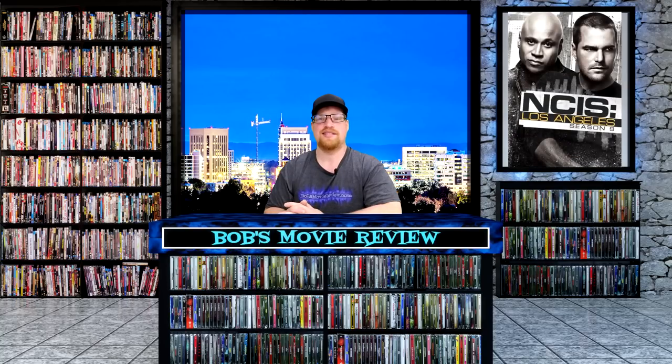Next up is NCIS Los Angeles Season 9, rated TV-14, a crime drama mystery with a 6.7 rating. The Naval Criminal Investigation Service's Office of Special Projects takes on the undercover work and the hard-to-crack cases in LA. Key agents are G. Callen and Sam Hanna, street kids risen through the ranks. Stars Chris O'Donnell, Daniela Ruah, and Barrett Foa. This one is releasing on DVD: Amazon, Best Buy, and Walmart $29.99, Target $34.29.